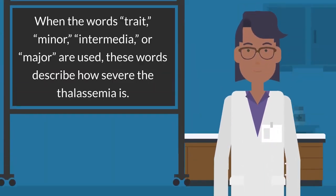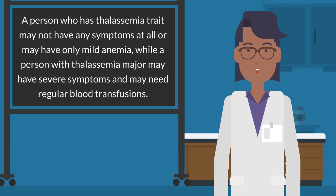When the words trait, minor, intermedia, or major are used, these words describe how severe the thalassemia is. A person who has thalassemia trait may not have any symptoms at all or may have only mild anemia, while a person with thalassemia major may have severe symptoms and may need regular blood transfusions.